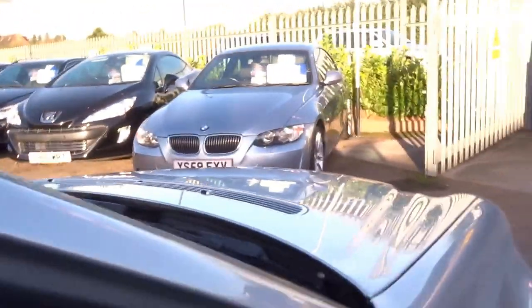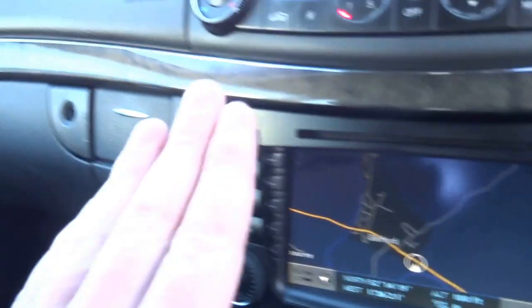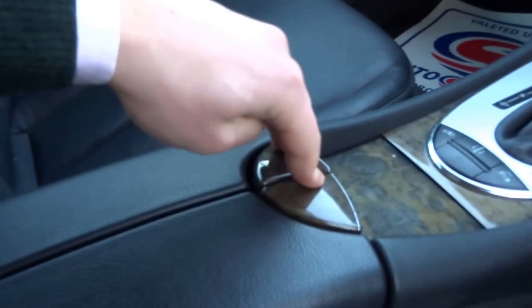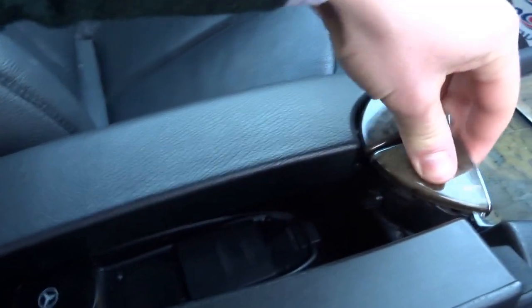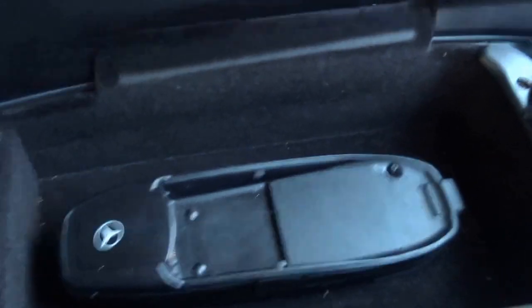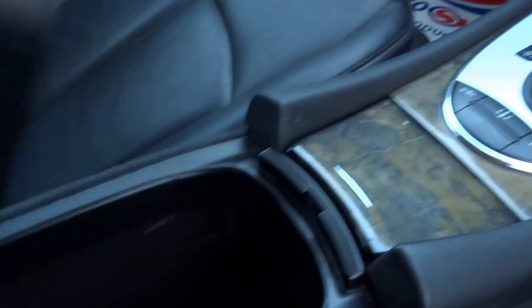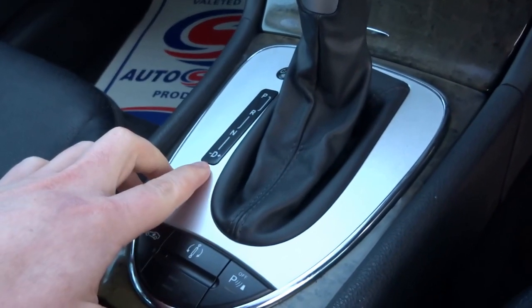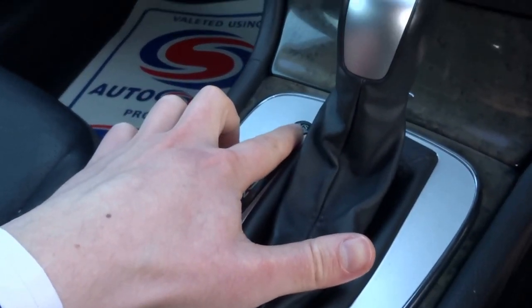I'm just going to talk you through some of the features in the front of the car. As I said, this car is of pretty high specification. You can see you've got this lovely walnut veneer that follows through the dash and down the doors of the car into the back. You've got mobile phone connectivity with a centre armrest storage compartment. Automatic transmission with Tiptronic override, and comfort and sport modes for the gearbox.